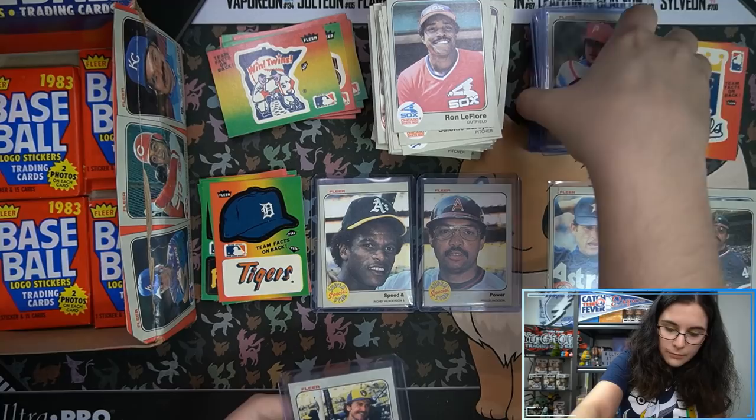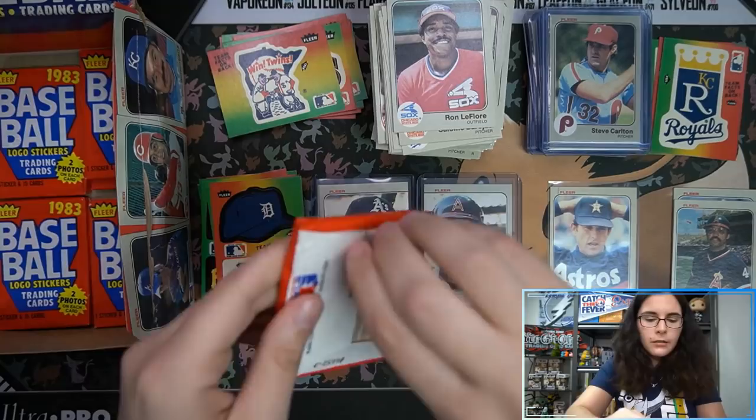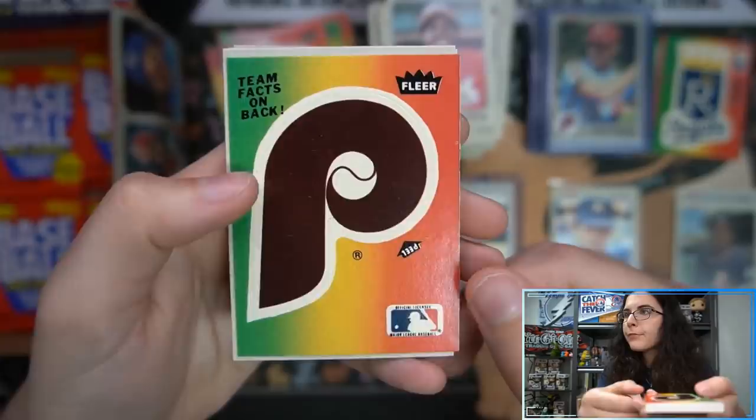I believe there was another Yount — yep, there we go, I'll try and keep them together. We'll do a recap of our sleeved and top-loaded cards at the end. We're almost there. Thank you for bearing with me, everybody, as I've been taking it slow. Looks like we have a little soft corner there, but that is a checklist card.